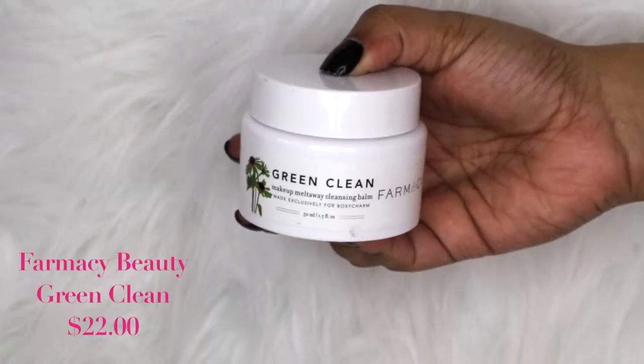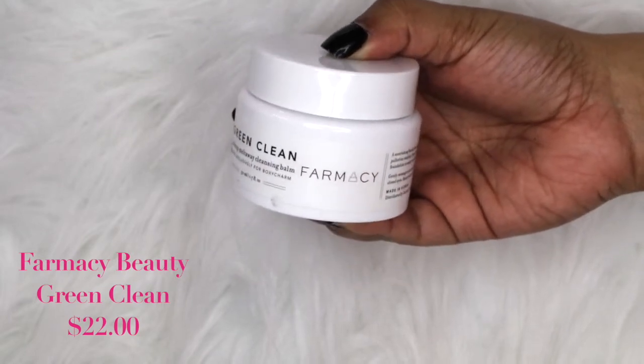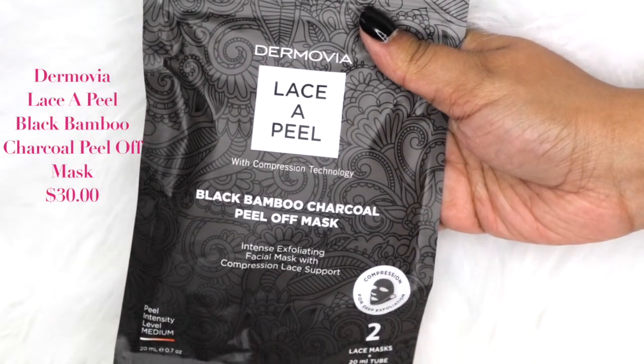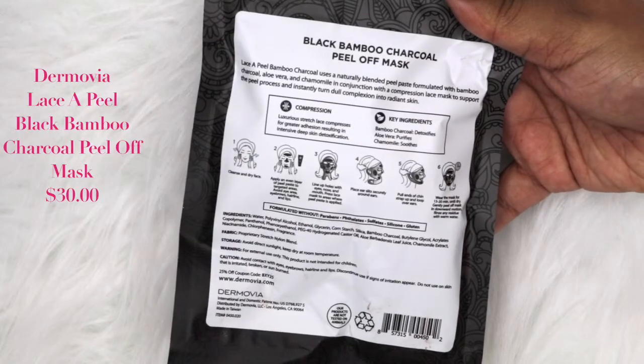Moving on to BoxyCharm — this month's box theme is 'Alter Ego.' The first item is the Green Clean Makeup Melt Away Cleansing Balm by Farmacy, made exclusively for BoxyCharm. It smells like a spa!